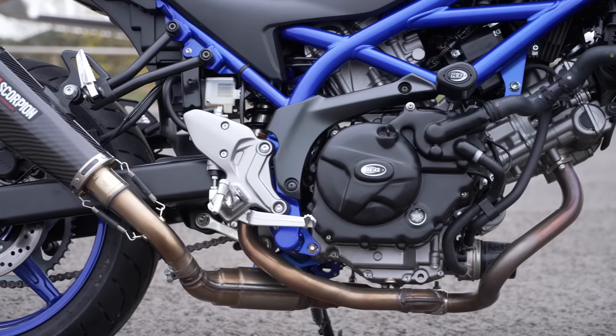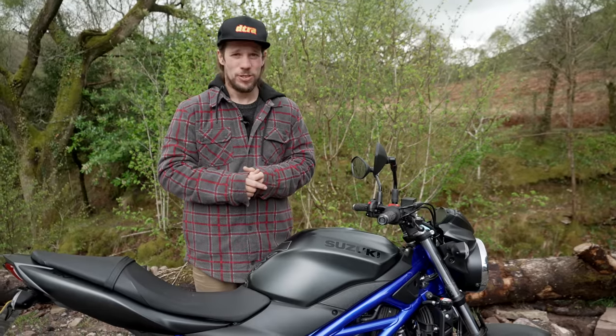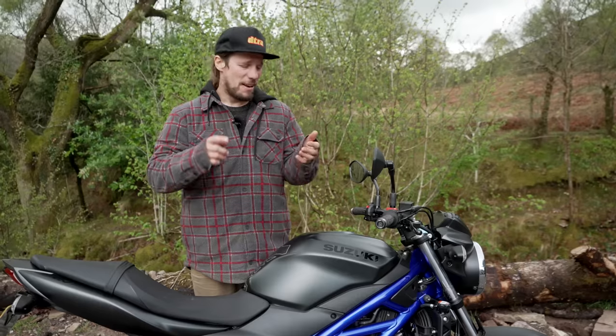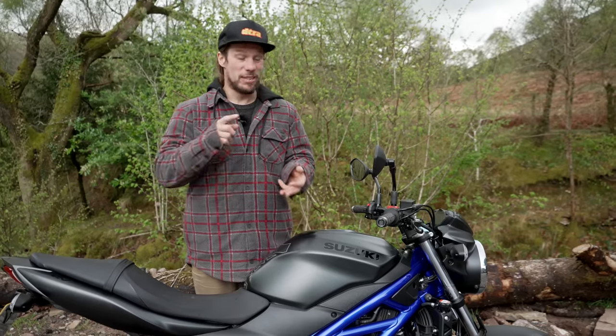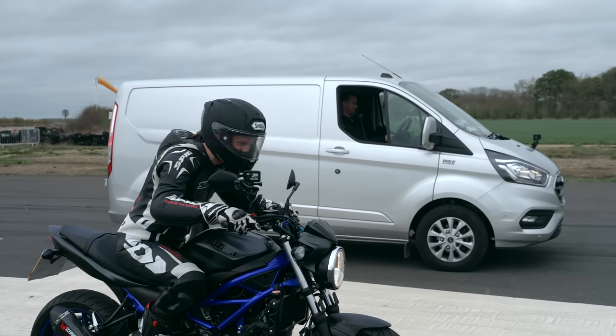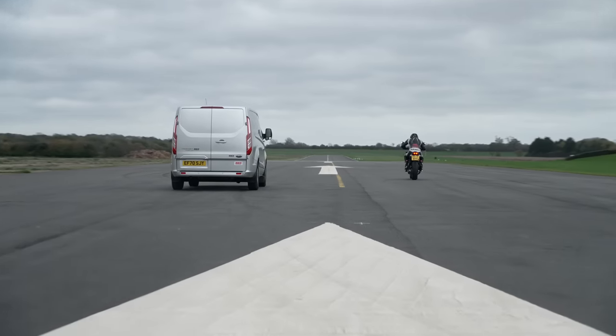That V-twin engine has been in production since the Titanic sank, but there's a reason — it's a flipping awesome engine. Out of all the bikes in this category, everything seems to be going parallel twins or even the inline triple from Triumph. Nothing for me matches the feel and the raw character of this bike, and I know you can't put a price on character, but it makes me smile.